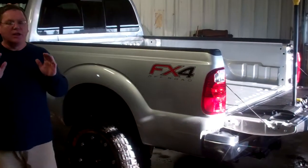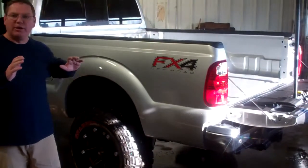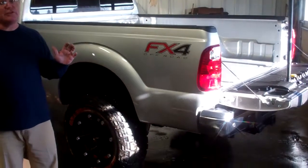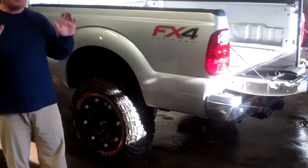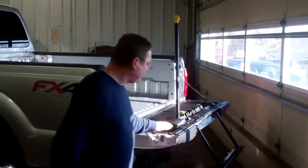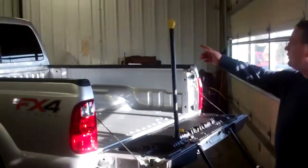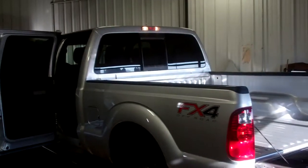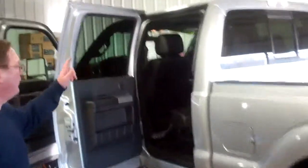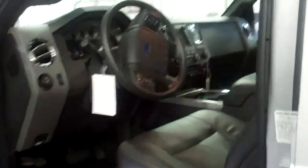We've taken this Ultimate Lariat Package, the F-350 Crew Cab Long Box, and put a lift kit and some other unique features that make this thing a stand-alone, stand-apart truck. The Lariat Ultimate Package comes with the Red Step here. It also has a built-in rear-view camera, a power rear sliding window, navigation system, moonroof, and heated seats. It's a beautiful truck — silver with black leather interior.